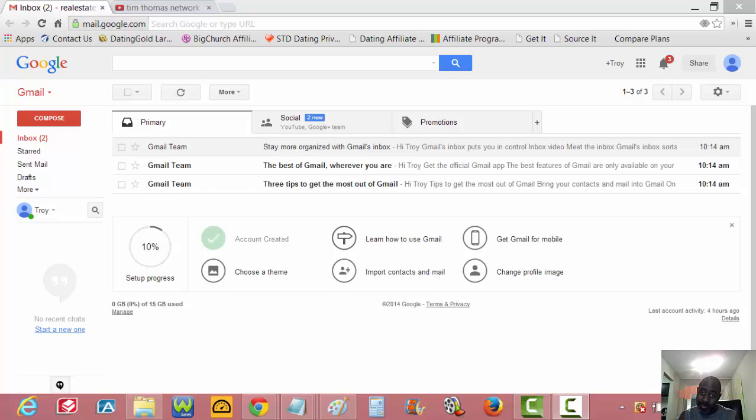As soon as you make a video and upload it, it shows up right to your Google Plus page, and then Google Plus pushes it to the Google search engine so it gets ranked high in the Google search results. In turn, it makes your YouTube videos get more views, more hits, more customers, more money, more freedom. It all works together — it's all a cycle.